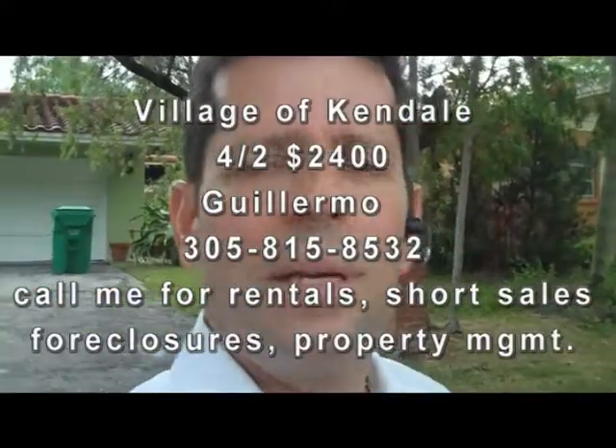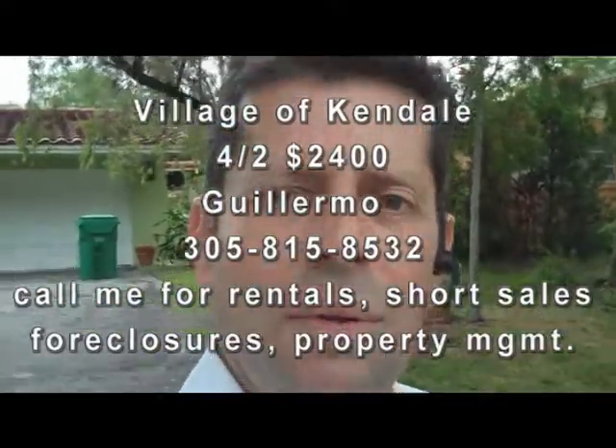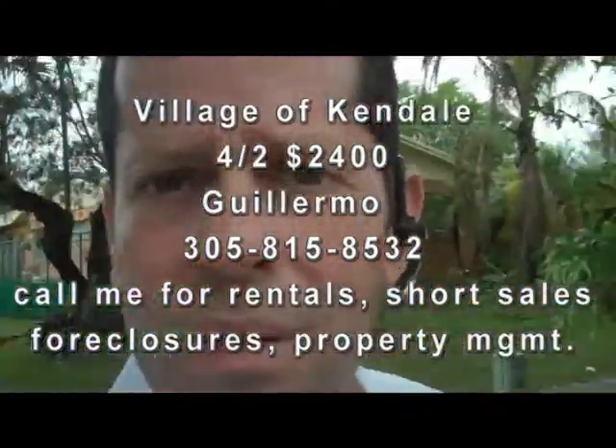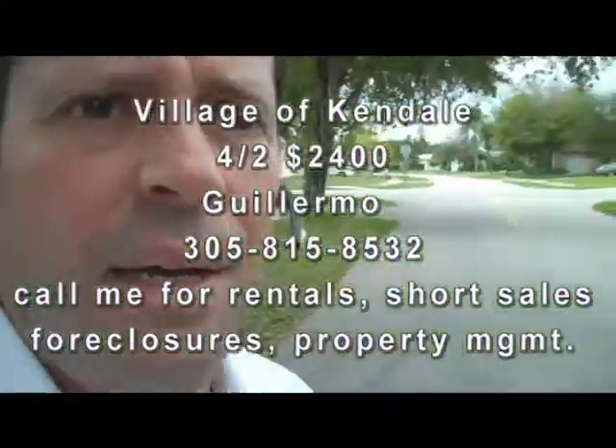Hello, this is Guillermo Fernandez. Thanks for tuning in today. Today I'm going to show you a rental in the subdivision of Village of Kendale. I'm going to show you the street here that we're on. It's on a cul-de-sac and it's a very nice neighborhood with great schools and close to everything.